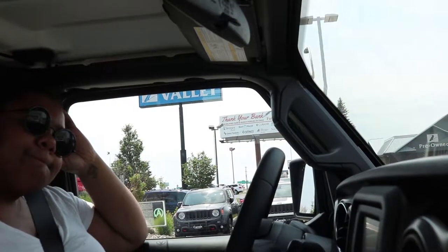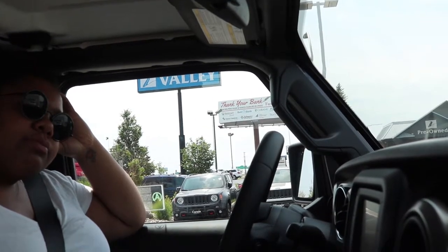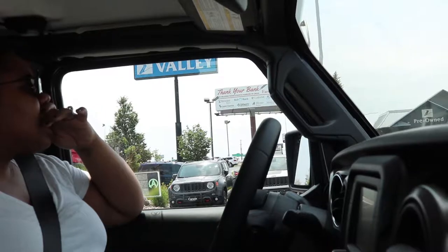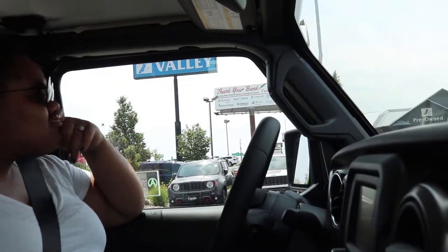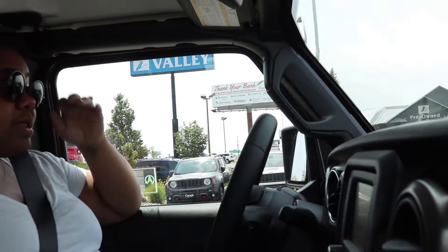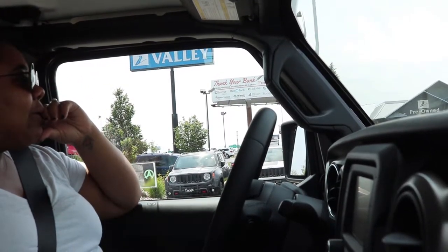I recommend leasing for 36 to 42 months. Do you have to do a down payment to lease it? Just the first payment down — that's it. Wow! That's what I'm saying — why don't we do this today? We can't do it today, but we can definitely do it sooner. I like it!